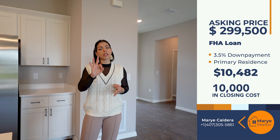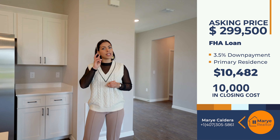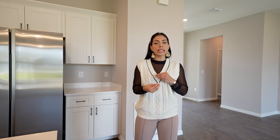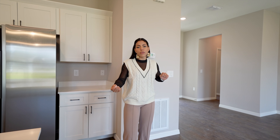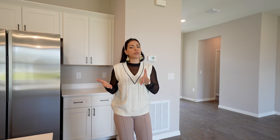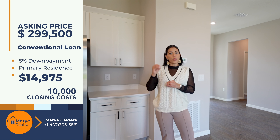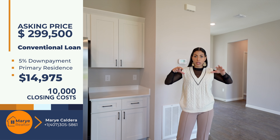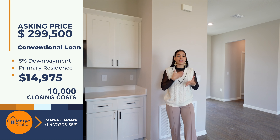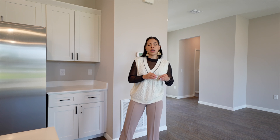If you qualify for FHA — the most popular primary residence program by the government — the minimum down payment is 3.5%, meaning you'd need just $10,482 to purchase this property. Remember, the builder is providing $10,000, so you basically only need to bring your $10,000 to the table. For conventional loan buyers, the minimum is 5% down payment, which is $14,975, with the same $10,000 in closing cost assistance.